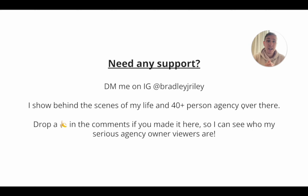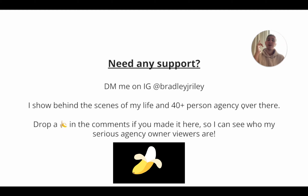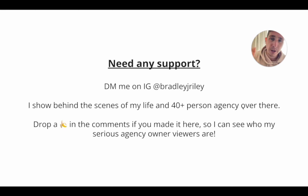So if you need any support, just DM me over on Instagram at Bradley J. Riley. I actually show all behind the scenes of my life running my 40-plus person team and my agency over there. And if you have watched to the end, drop a banana emoji in the comments down below so I can see who my serious agency owner viewers are who are taking this content seriously. Peace out, see you in the next one.